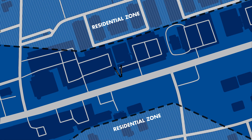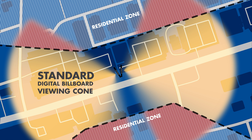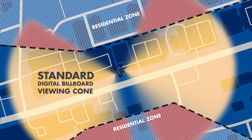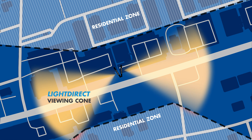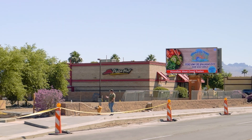Daktronics offers an expert site analysis and light study to determine whether light mitigation technology is necessary for a billboard to be neighborhood friendly. LightDirect, Daktronics' light-mitigating billboard technology, narrows down the viewing cone targeting only the desired audience.